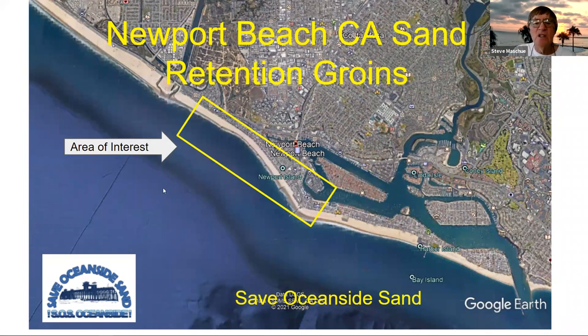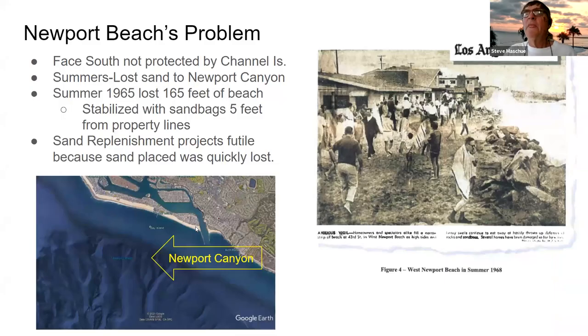In the 1950s and 60s, Newport Beach realized they had a problem. Even though dredge sand was being placed onto the beach many times since the 1920s, it seemed to be eroding faster than they could add it. Newport Beach faces mostly south, and because it's not protected by the Channel Islands, it loses sand even in the summertime to the large deep canyon off its coast. In just 1965, they lost 165 feet of beach and would have lost more, but they stabilized it with sandbags.